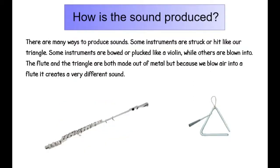How is the sound produced? There are many ways to produce sounds. Some instruments are struck or hit, just like our triangle. Some instruments are bowed or plucked like a violin, while others are blown into. The flute and the triangle are both made out of metal, but because we blow air into a flute, it creates a very different sound.